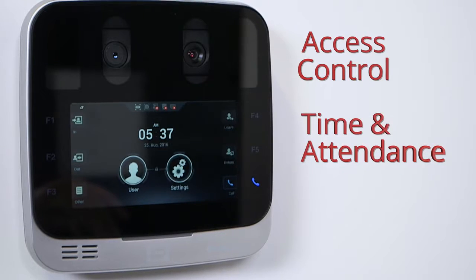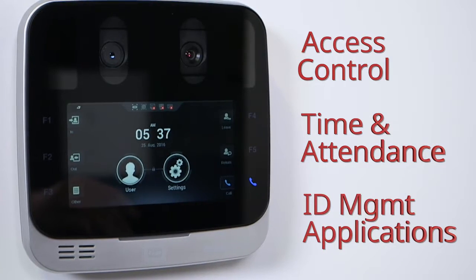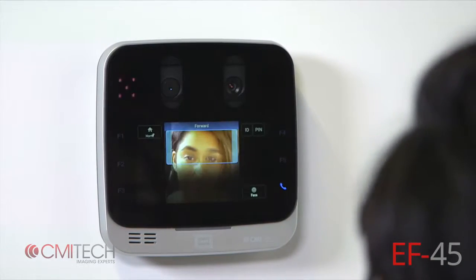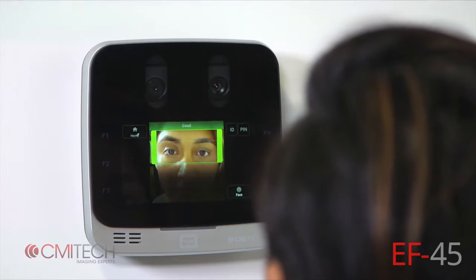Designed for access control, time and attendance, and ID management applications. The innovative user interface utilizes the display of the subject's face on the frontal 5-inch touchscreen display.